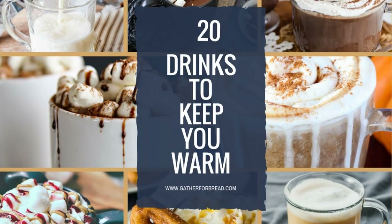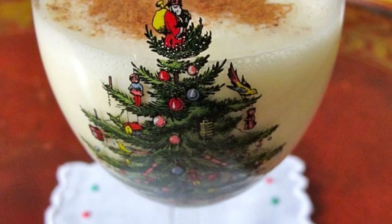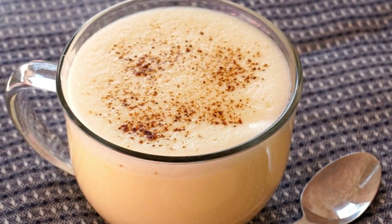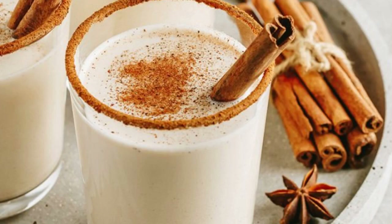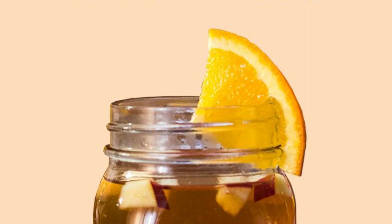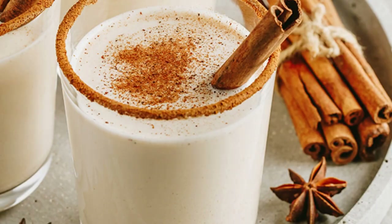There is something so cozy and comforting about sipping on a warm eggnog on a cold winter day. The rich, creamy texture and sweet flavor is incredibly satisfying, and the spices add an extra layer of warmth and depth. I love how eggnog makes me feel all festive and warm inside, and it always brings back memories of Christmases past. If you've never tried warm eggnog, I highly recommend it. Just heat up a cup of eggnog in the microwave or on the stove and enjoy. Trust me, it's worth braving the cold for.